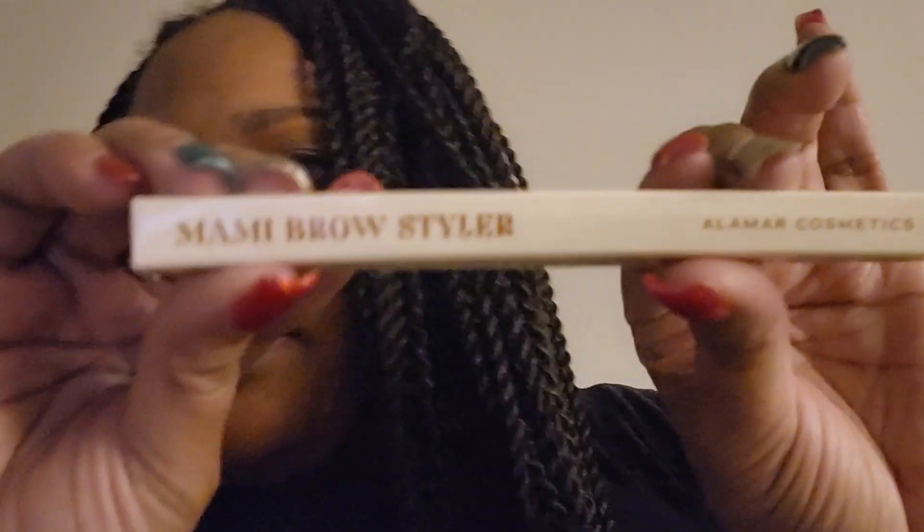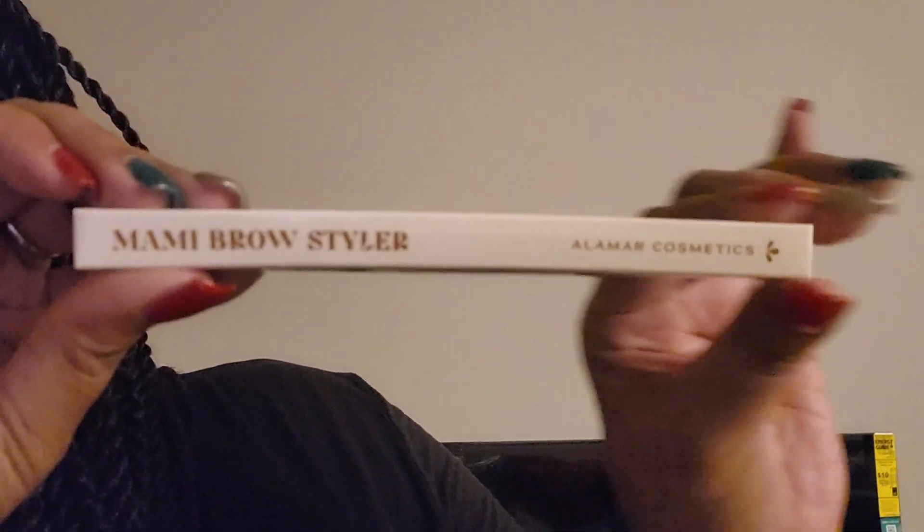First thing I grab out is the Mommy Brow Styler from Alomar Cosmetics. The ultimate mommy brow is only a few strokes away. The Mommy Brow Styler is designed to provide precision, payoff, and longevity, infused with pyrus malus leaf extract known to promote healthier, thicker hair growth. It comes in black or espresso — mine is espresso.